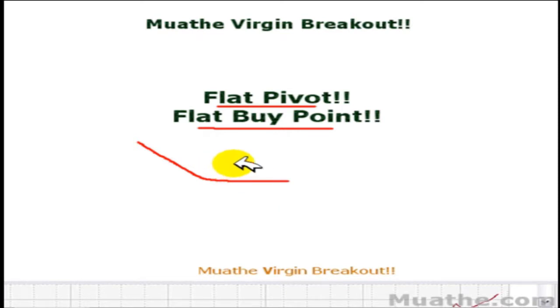Usually I'll have a circle on the chart to show what the flat buy point is. We want the stock to go down for a couple of sessions for a while, and then when it moves above the flat pivot or the flat buy point, that's when we want to come in and buy.